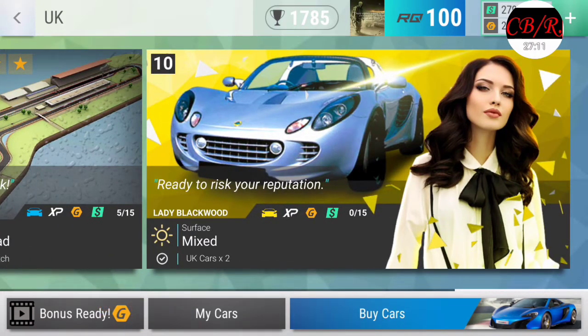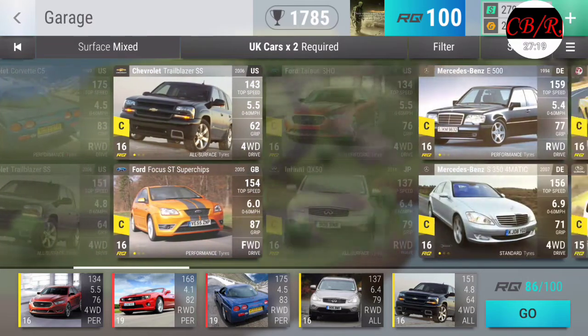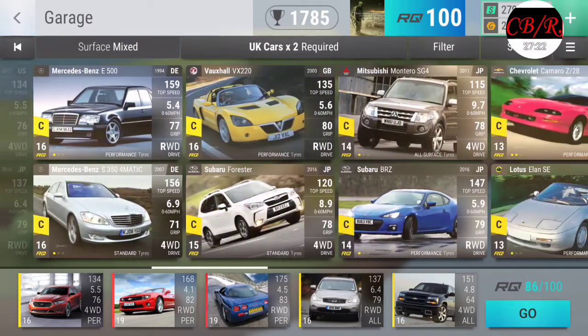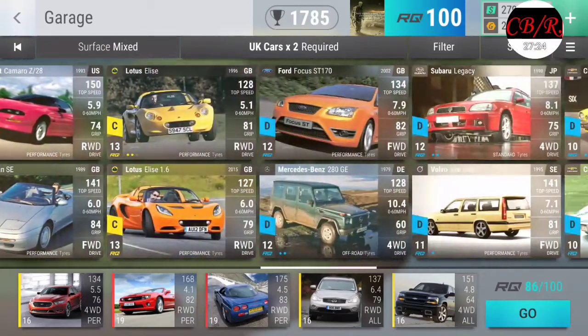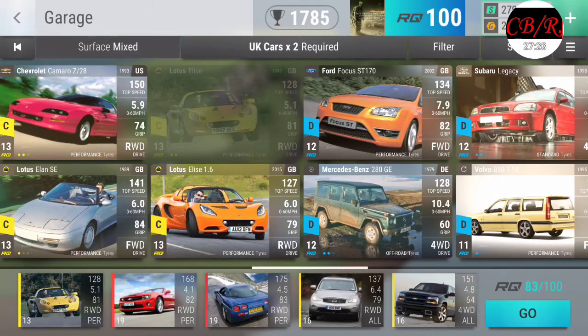Ready to risk my reputation? Not really. UK cars times two required - great. I don't know if we'll beat her though. Don't think I will - we'll see.